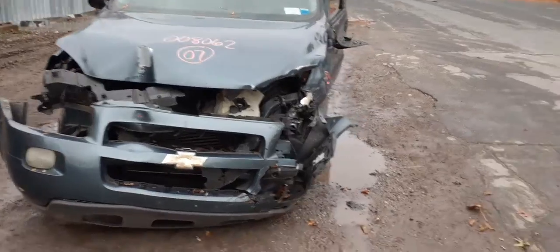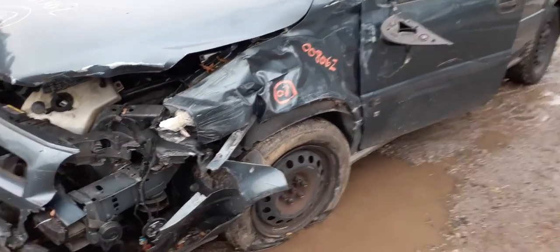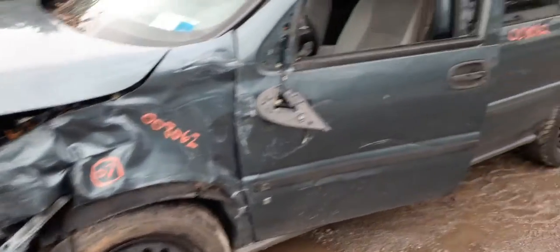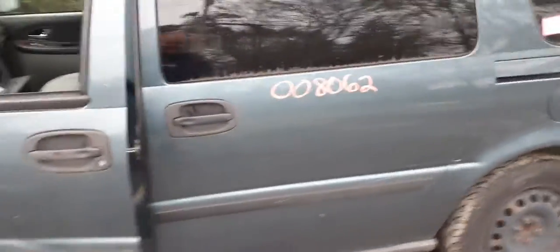It's got 163,000 on it. As you can see, this thing was nailed in the nose, all the way up the left side. Suspension has been moved back, the front door is no good.